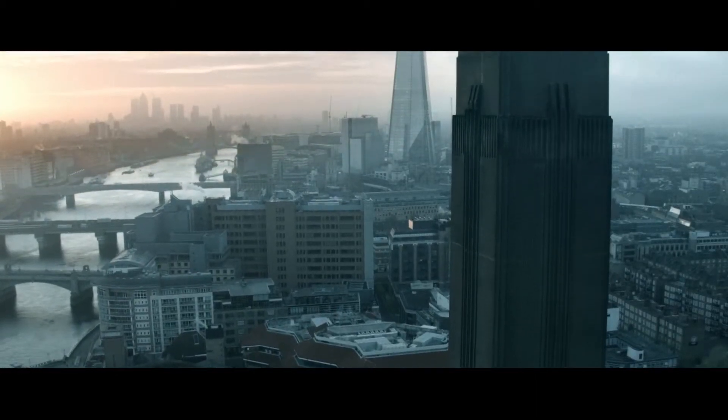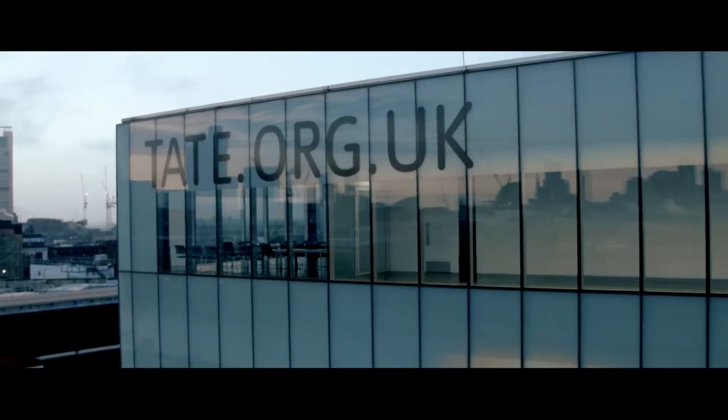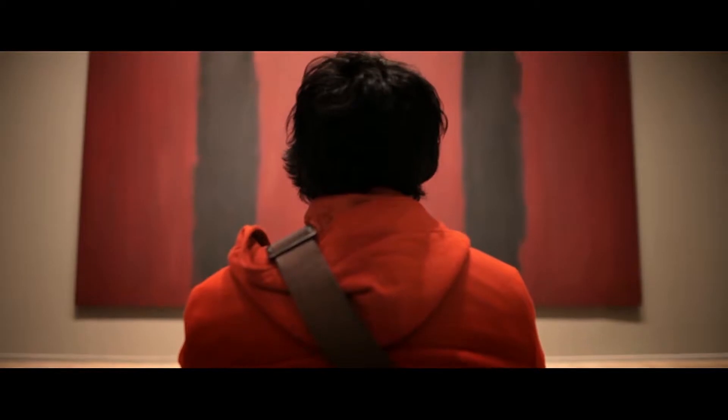Which art gallery used to power the city? Tate Modern is at number 4. From Damien Hirst to Rothko, prepare yourself for contemporary art on a truly spectacular scale.